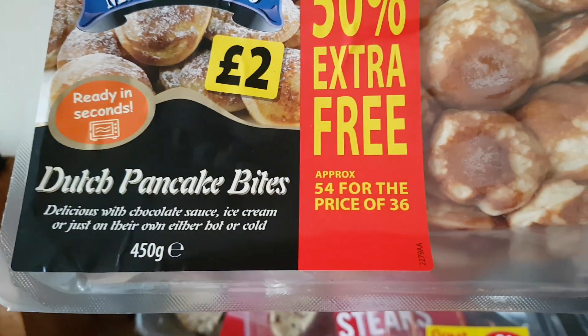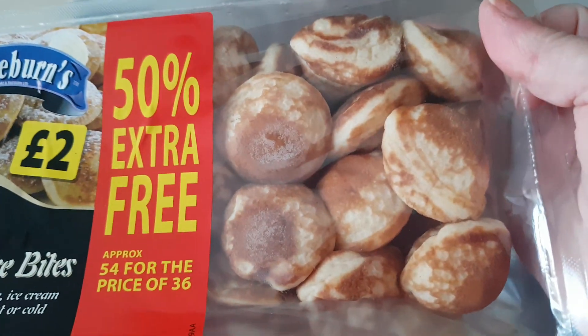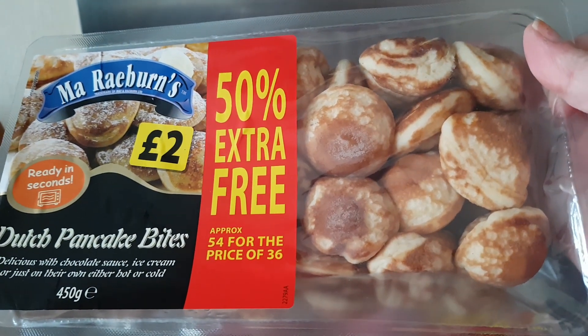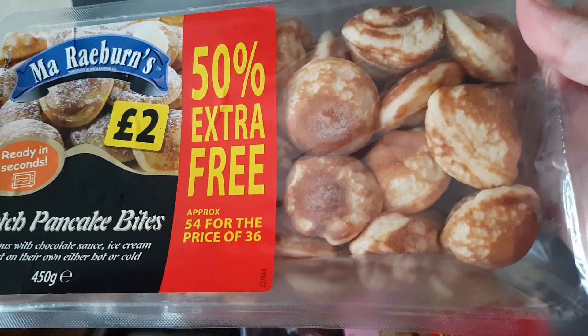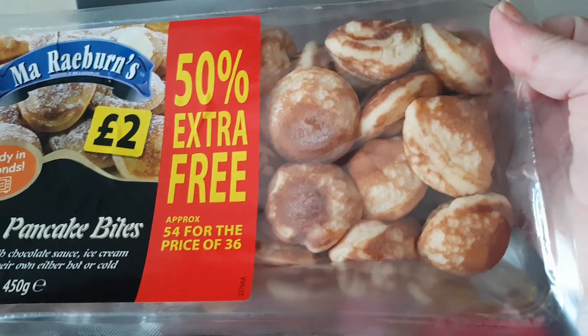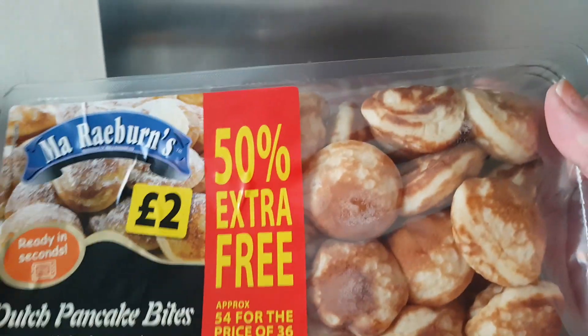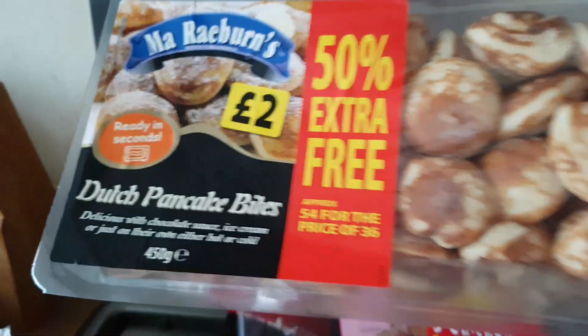And these are so nice — the little Dutch pancake bites. Amazing. Just put them in the microwave for like 30 seconds and just put a bit of sugar on them and a bit of syrup. So nice. I get them twice and if you're from Britain, get yourself some of them. They're so yummy.